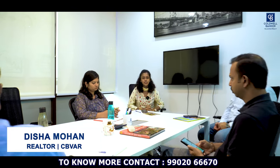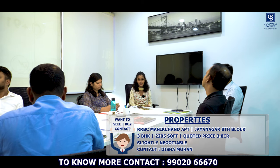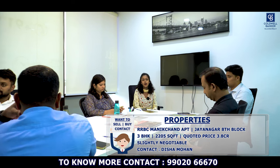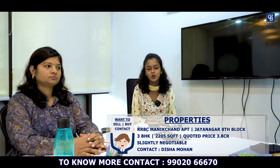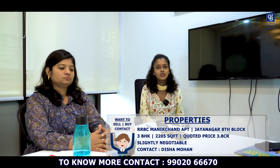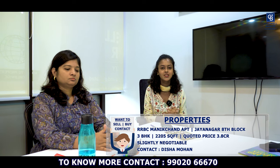Hi everyone, this is Disha Mohan, your realtor from Coldwell Banker. This week I have a very beautiful apartment listing in Jayanagar — a new construction in Jayanagar 8th Block. They've received the OC very recently. The developer is RRBC and the property is called RRBC Manichan. I have a 3BHK on a higher floor, approximately 2205 square feet. You'll get a full Jayanagar and Banashankari view. Quoted price is around 3.8 crores.